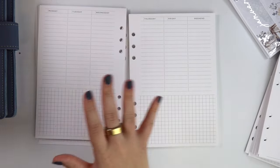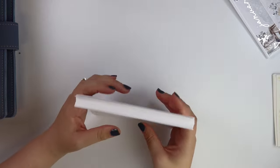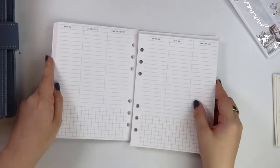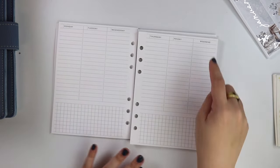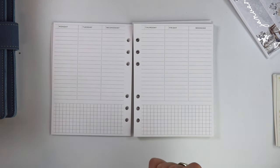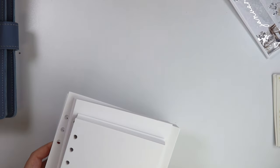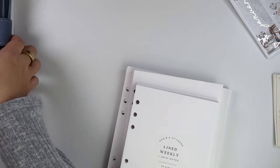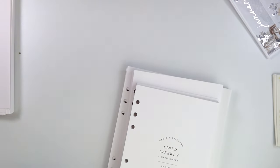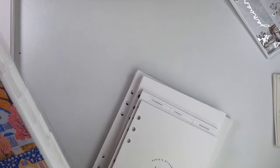This is 52 weeks worth of lined weeklies. And the B6 size is the same — you have your columns with the weekend column, and you can always white it out and make your columns whatever you want. If you're looking for a home for your inserts, check out Dear Emi — our sister company.